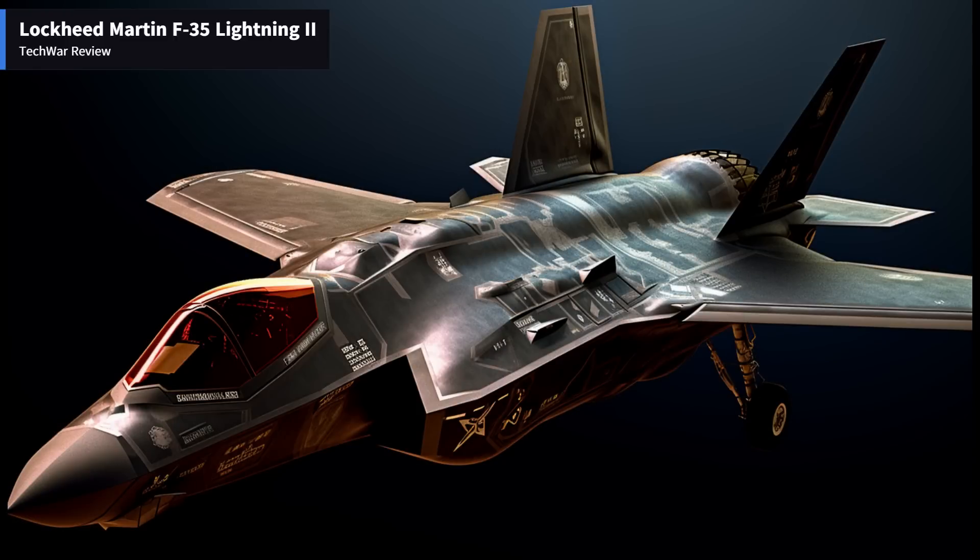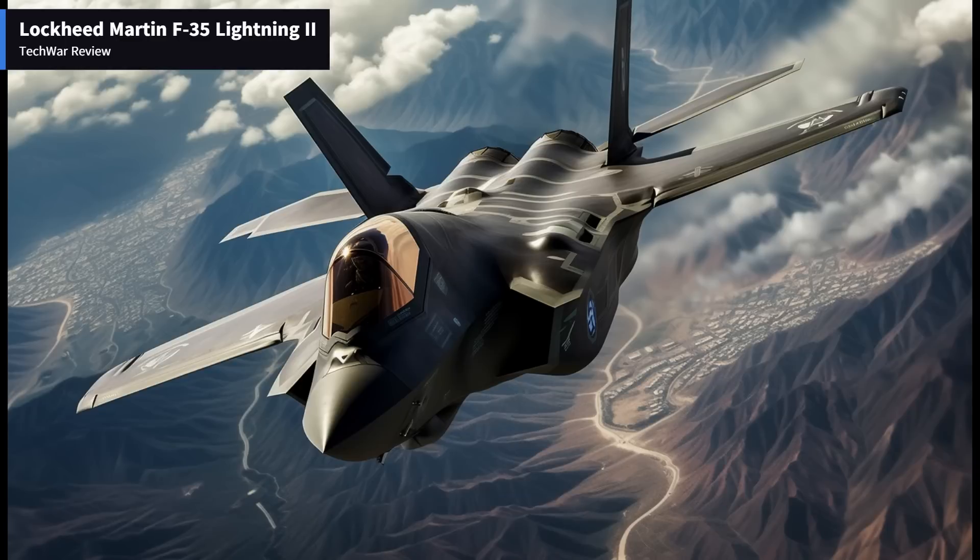Design and Stealth Capabilities: At first glance, the F-35 showcases a sleek and aerodynamic design. Its low-observable, or stealth, features contribute to its reduced radar cross-section, making it harder to detect and track by enemy systems. The angular shape, internal weapon bays, and radar-absorbent materials significantly enhance its stealth capabilities, granting the F-35 a significant advantage in evading enemy air defenses.